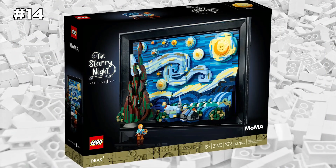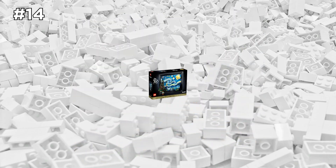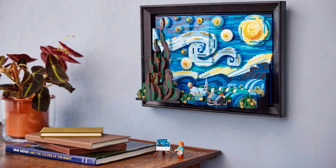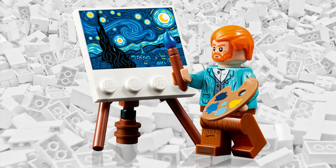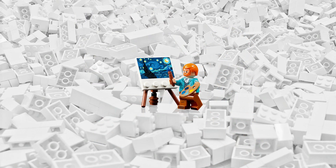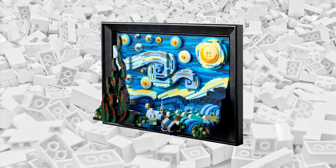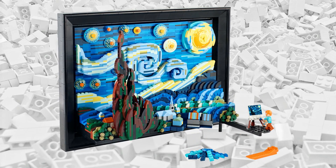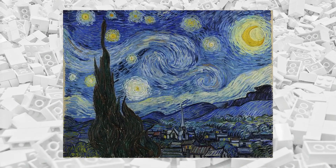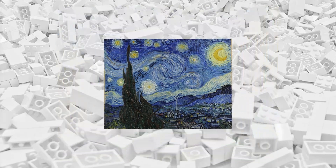This next LEGO Ideas set has turned into one of my favorite sets of the year. It's the Starry Night set, obviously inspired by famous artist Vincent Van Gogh. This set is perfect for an adult or an older, more sophisticated builder. It has a lot of pieces and it did come out this year, so it is still brand new. In fact, this has been hard to find — it sells out on LEGO.com and it sells out on Amazon. The original painting of Starry Night is estimated to be worth over $100 million, so buying this set for $170 seems like a pretty good deal.